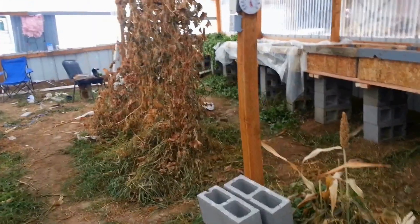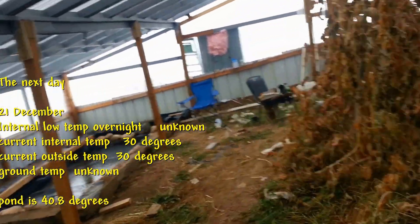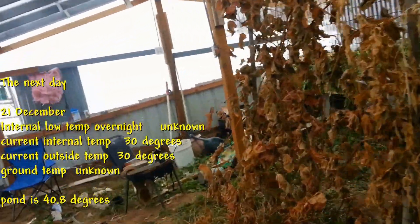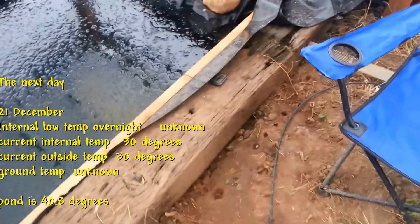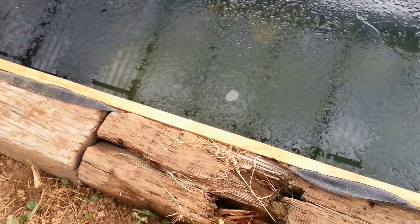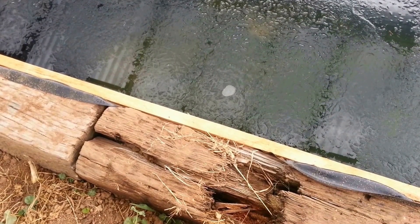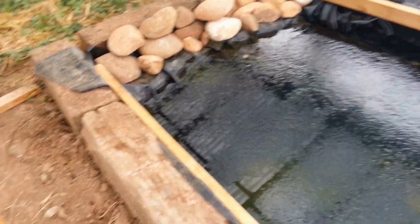It is the 21st of December today, and there's a storm coming so it's warming up a little. It's 30 degrees in here — as a matter of fact, I think it's 30 degrees outside too, so it must have warmed up during the night. Let's look at the pond. Some of the ice has receded here, you can see it. The water temperature says 40.8. You can see a bubble on the bottom of the ice — it looks to be maybe a quarter of an inch thick. But if you look on the edges you can see it is receding.